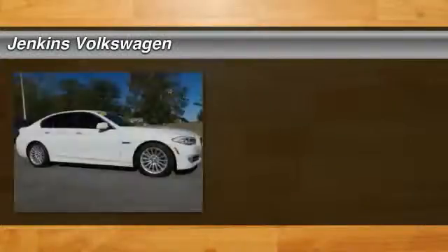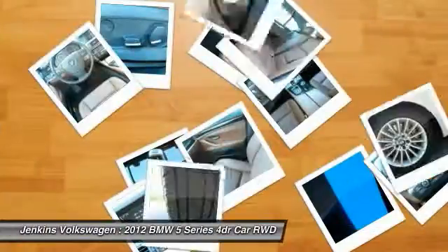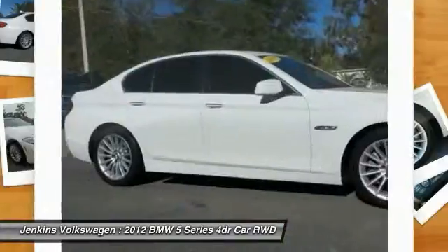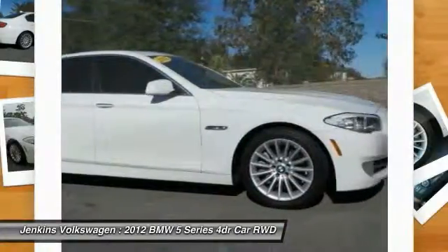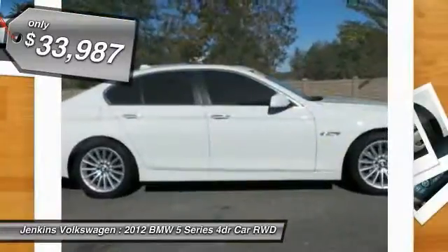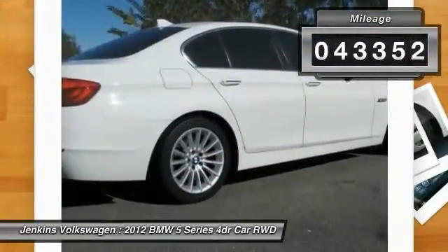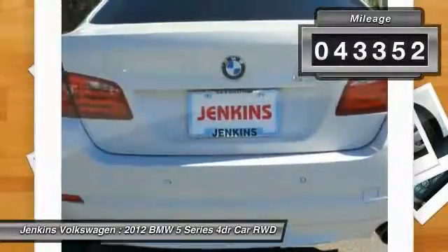The 2012 5 Series incorporates bold styling cues that departed from BMW's traditional styling language. If you are looking for excitement and boldness, the 5 is for you and is priced below $35,000. This vehicle has less than 45,000 miles. Here are some of this vehicle's great options.